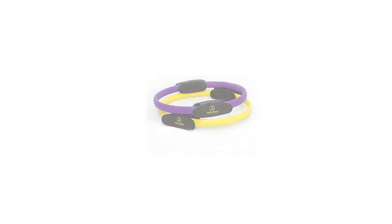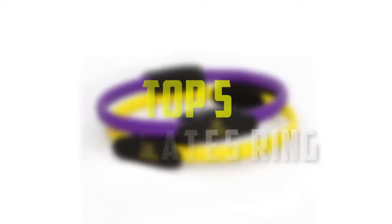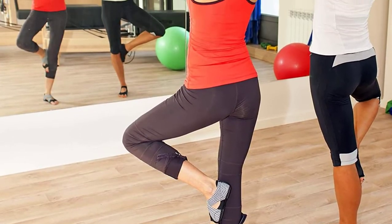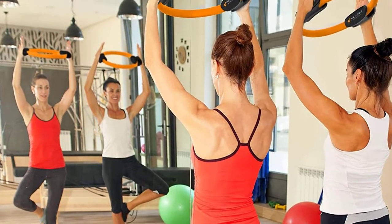Hello everyone, welcome back to our new video. In this video, I will give you more information about the top 5 best Pilates rings that are available on the market. I made this list based on their quality, price, popularity, durability, user opinion, and more.